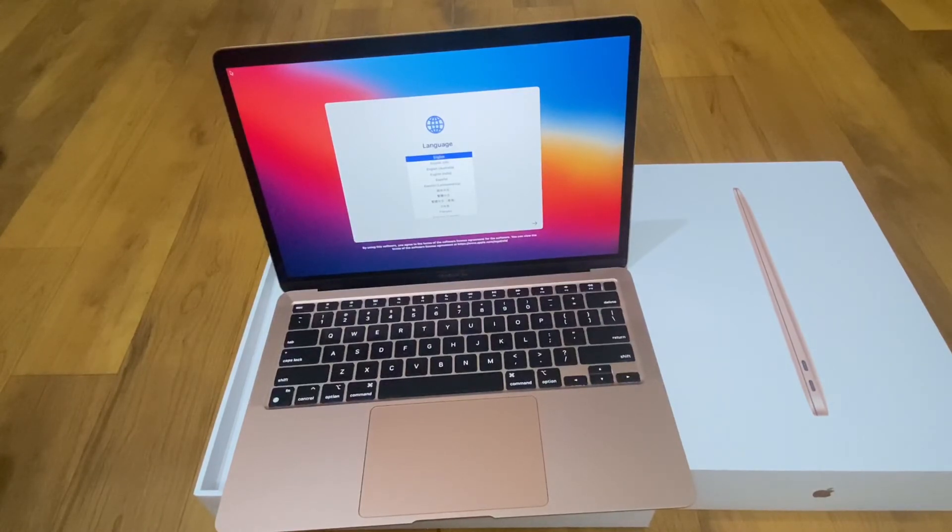And if you have an SBI credit card, you get 2,000 extra off. So effectively, we purchased this MacBook for only 75,000 rupees — a very good deal!